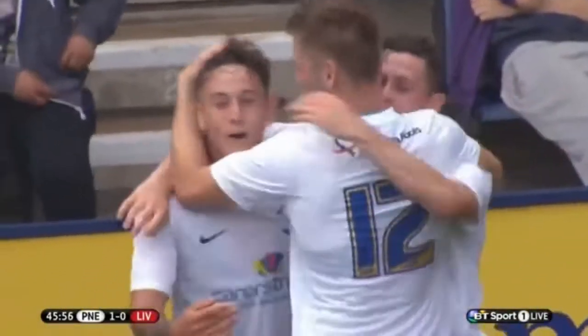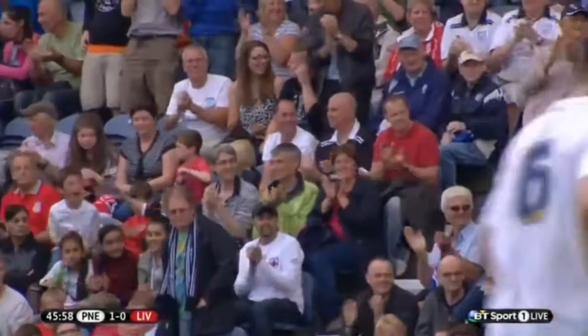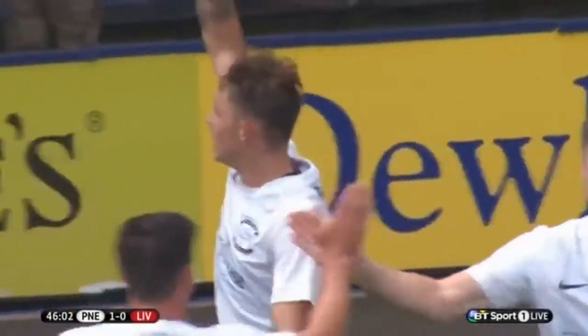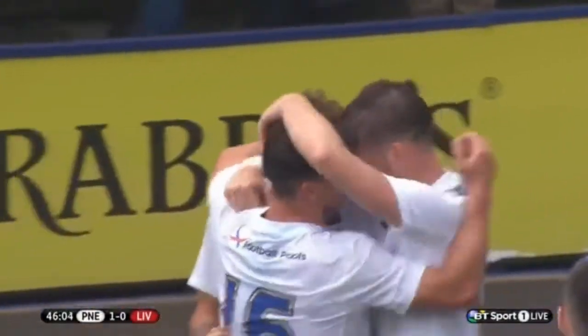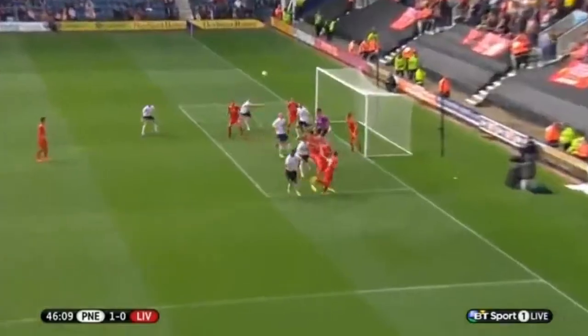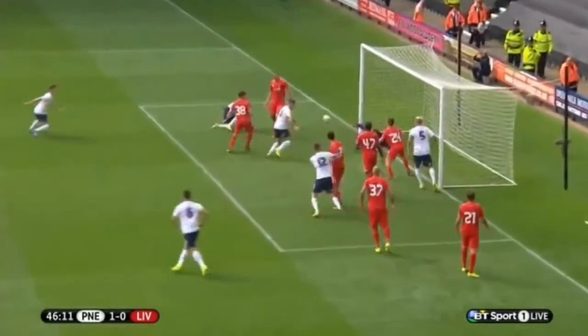It's all down to the corner — a quality ball played in from Hayhurst, beating that first man, a little flick that might have come off a Liverpool head in the build-up. Acrobatics from Garner, but a simple tap-in at the end for Brownhill. It was just a quality corner with a flick at the near post by the Liverpool man.